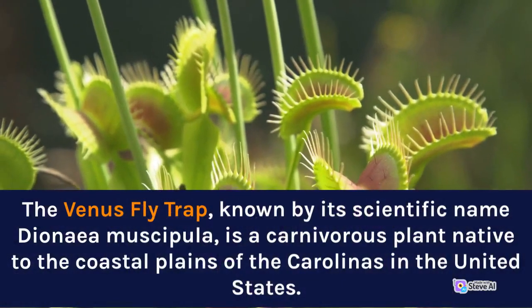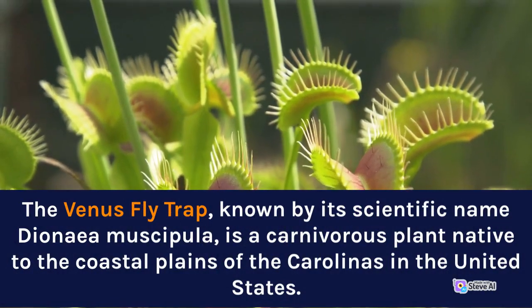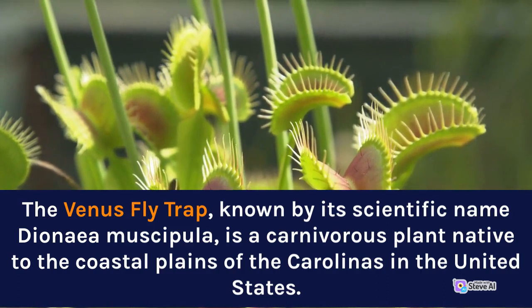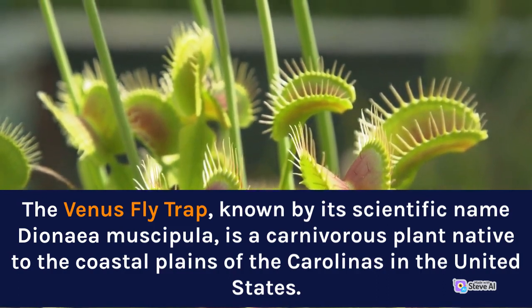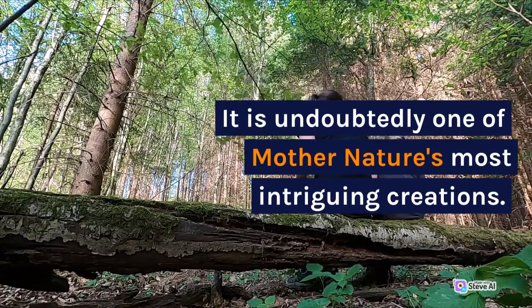The Venus Flytrap, known by its scientific name Dionaea muscipula, is a carnivorous plant native to the coastal plains of the Carolinas in the United States. It is undoubtedly one of Mother Nature's most intriguing creations.